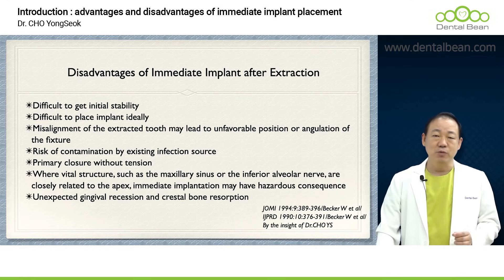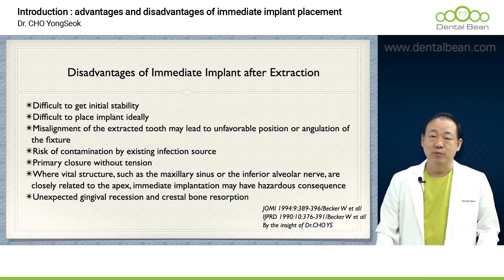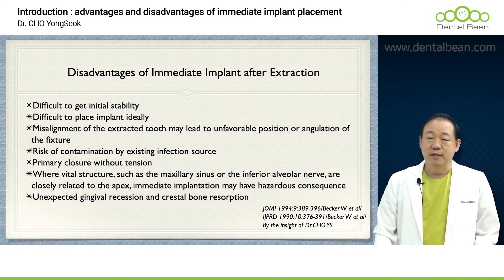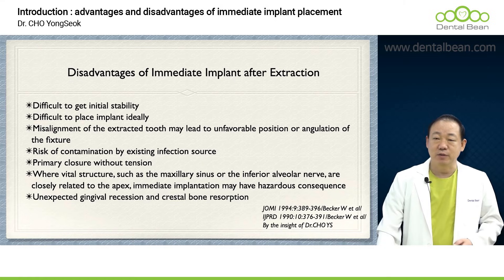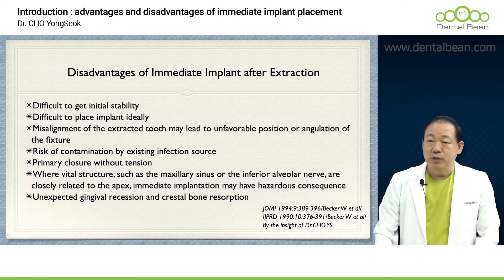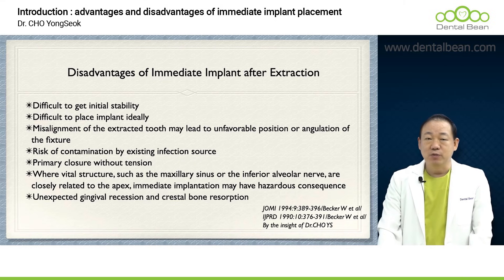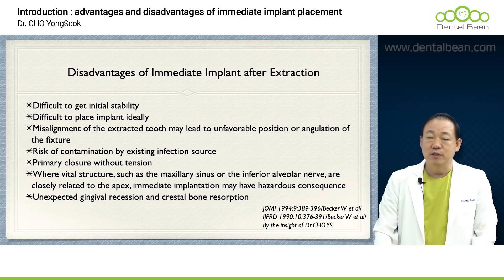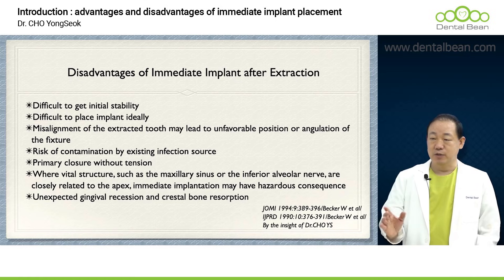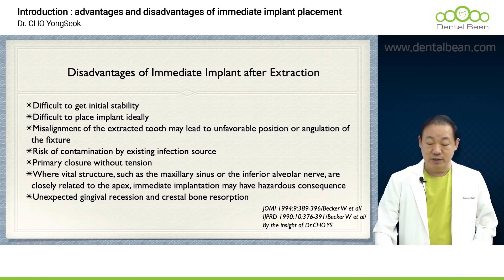Moreover, when individuals venture into excessively risky or highly challenging endeavors, there's a significant potential for complications such as sinus perforation, or more critically, incurring damage to the inferior alveolar nerve. Furthermore, when undertaking immediate placement following tooth extraction, there are instances where predicting future soft tissue recession or crestal bone resorption becomes challenging. So as you can see, there are many disadvantages as well.